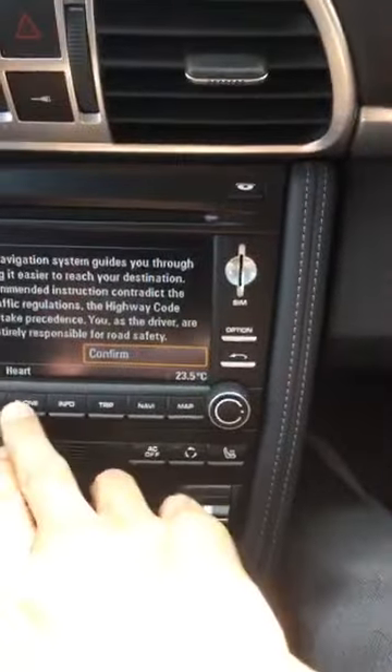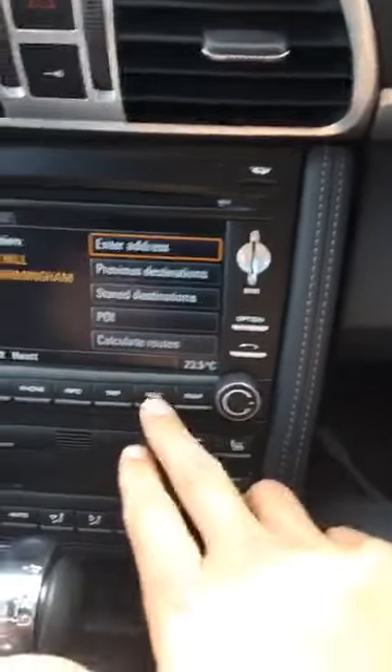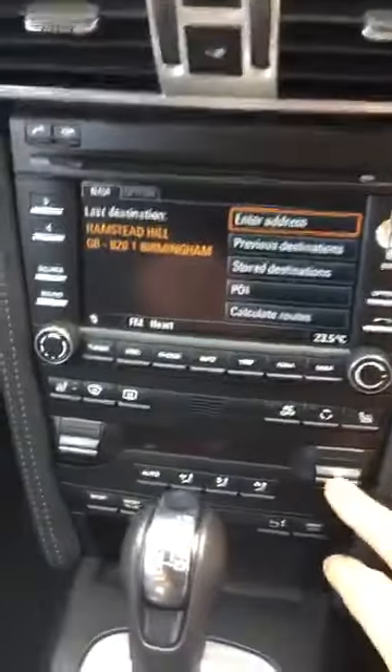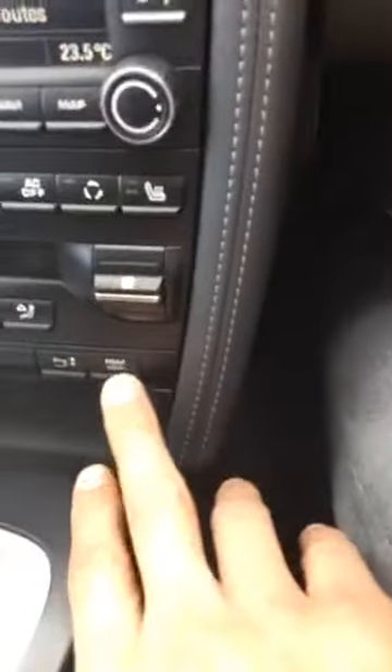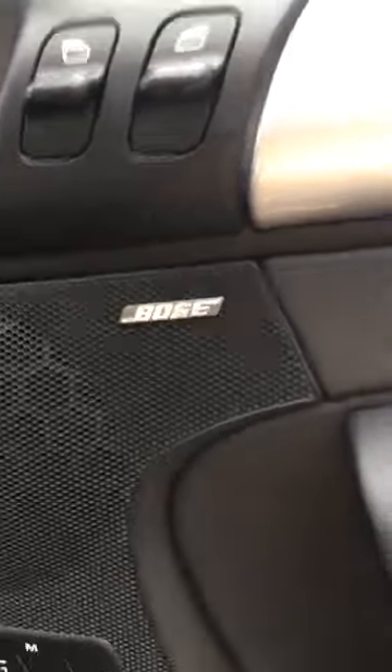It's got the blue screen, phone, nav, and heated seats. It's got the sport and sport-plus button for the spoiler, phone, auto tiptronic with paddle shifters, cruise control, electric memory seats, and the Bose sound system — another fantastic option.